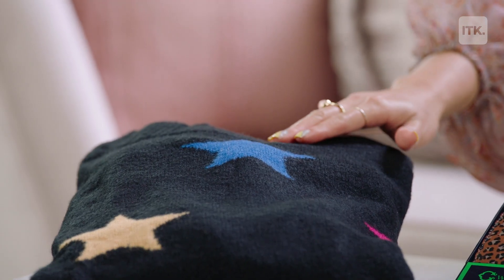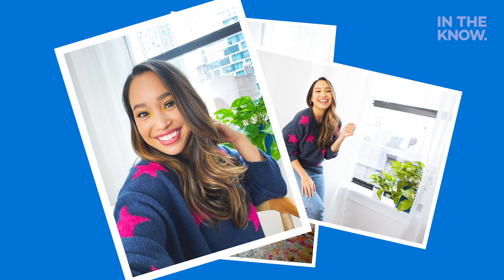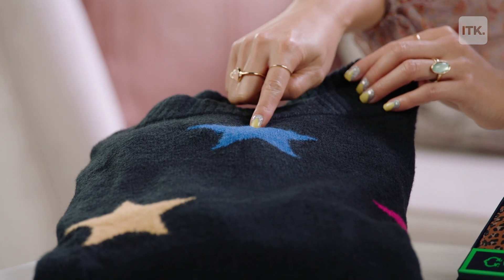First up we have the Heart and Crush crew neck sweater that I am just obsessed with. I usually go for a really ugly Christmas sweater, but it's time to replace it with something a little chic and fashionable. It's got these amazing colorful stars all over the sweater, which is super cute because, of course, stars are trending!